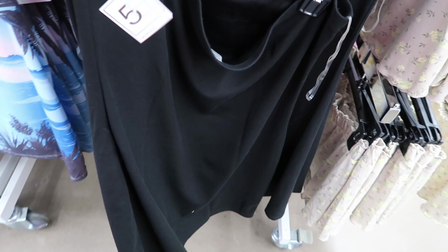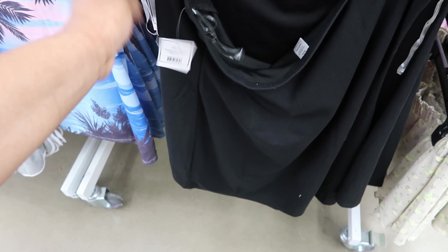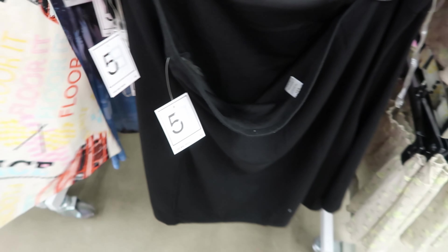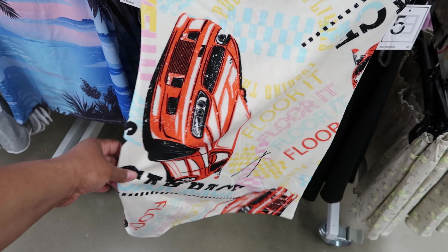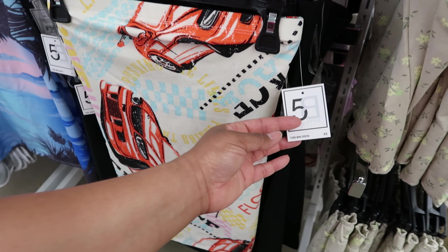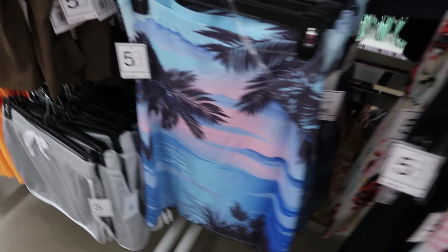On this side they have a skirt — it's like a ribbed material and it's five dollars. Then they have another one back here that has a different print on it. This one has cars on it. This is five dollars as well and this skirt is cute.